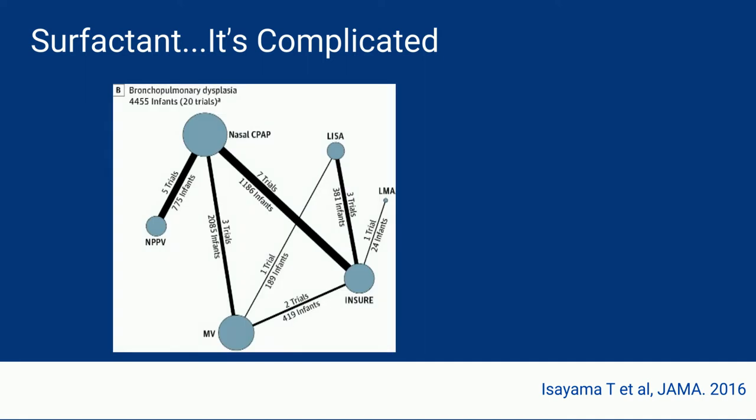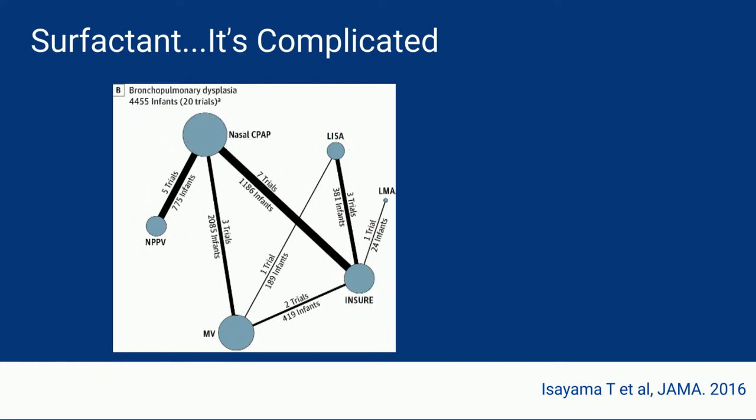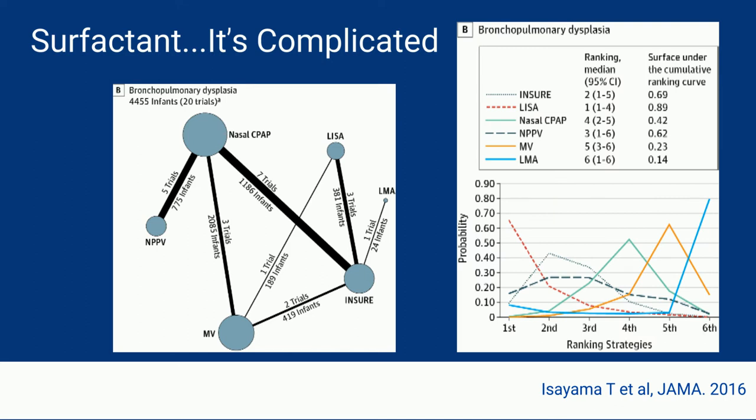Let's look at this network meta-analysis by Isiana and colleagues from 2016. In this study, they compare six different strategies that weren't necessarily compared in any one trial. The network meta-analysis aims to compare these different strategies. The bottom line was that LISA was the best strategy according to all these comparisons. INSURE was probably second, and CPAP was somewhere in the middle, with mechanical ventilation being towards the bottom end.